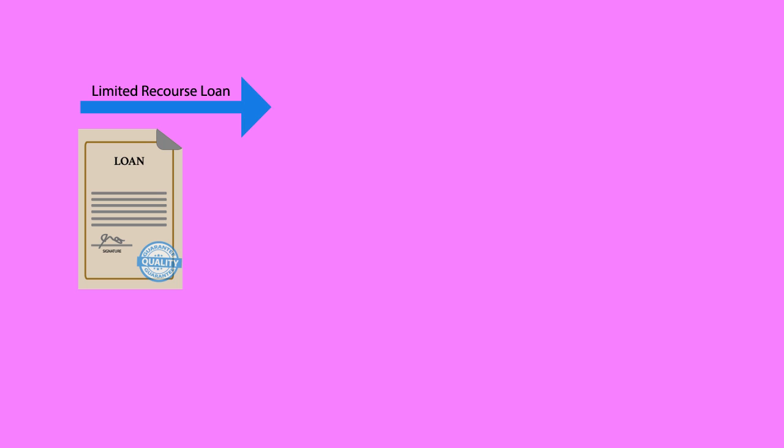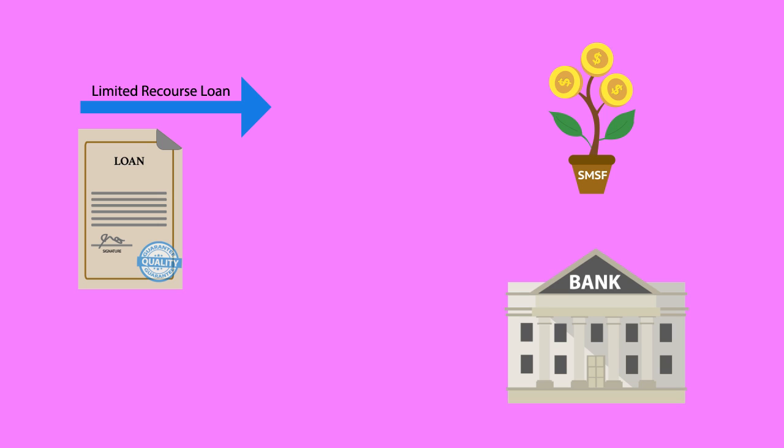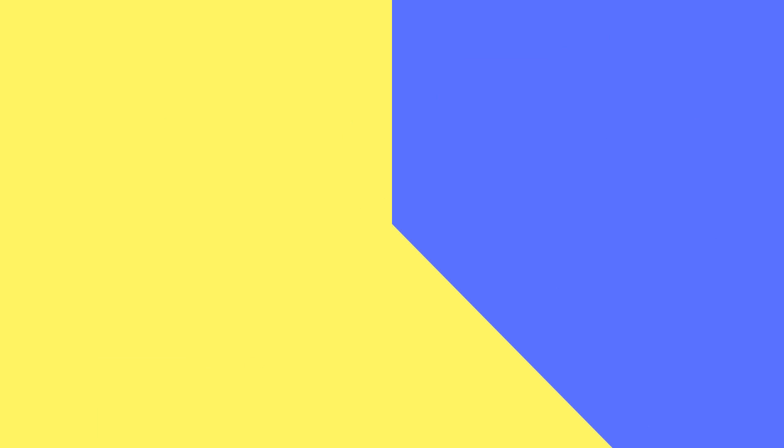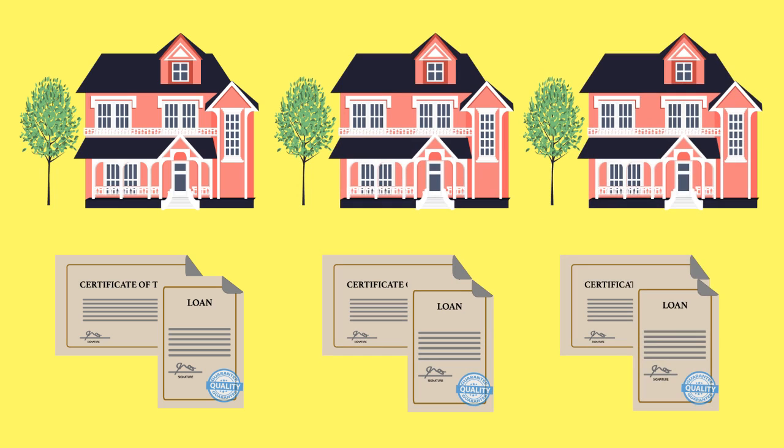The type of loan that must be taken out is called a limited recourse loan, and the finance can be provided by either a related party of the SMSF or a financial institution such as a bank. A limited recourse loan can only be used to purchase a single asset. If more than one asset is to be purchased, there needs to be a loan in place for each asset.